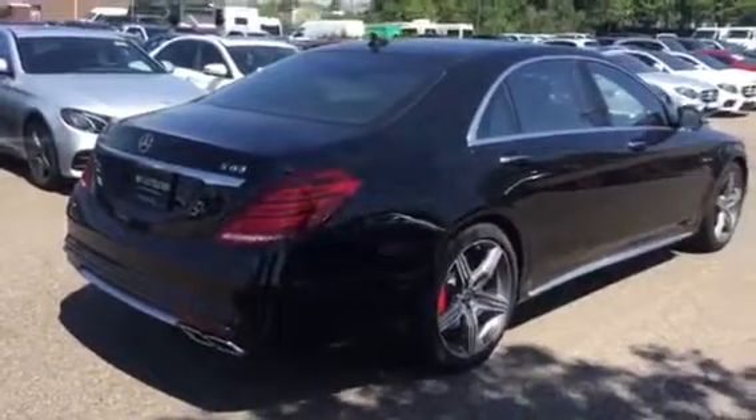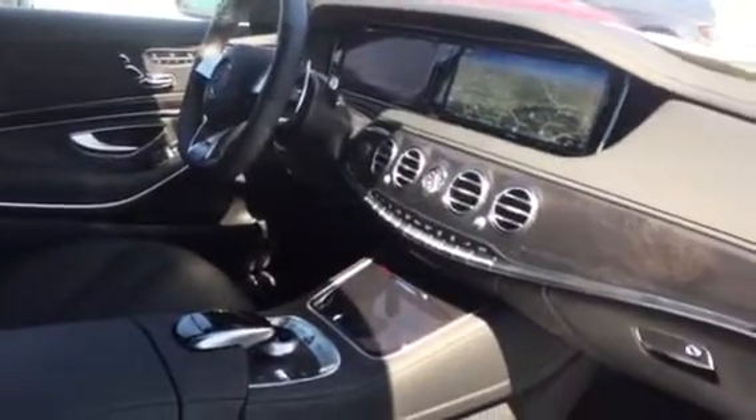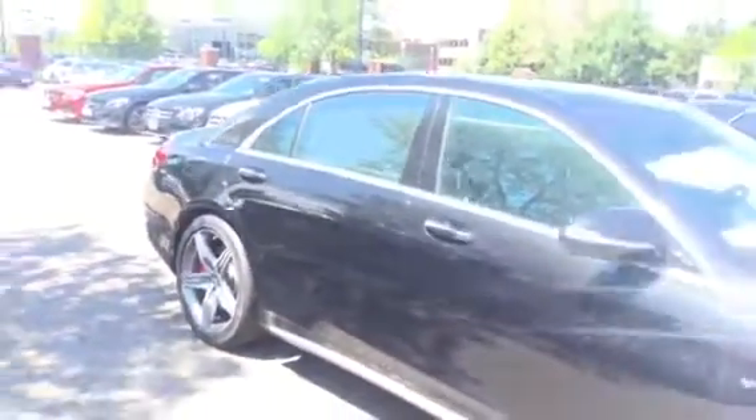This car really pops in the sun. I love the obsidian black. This car is beautiful.